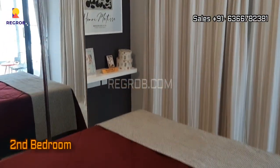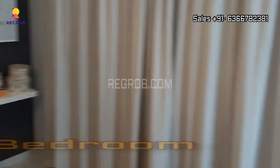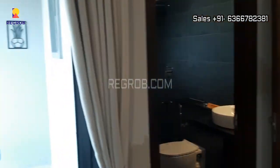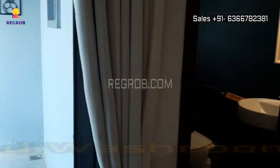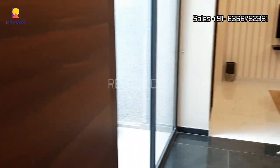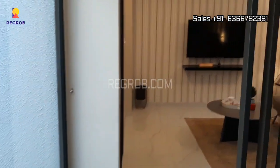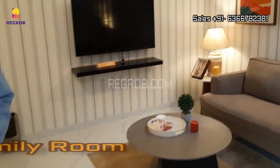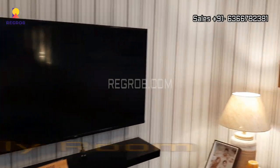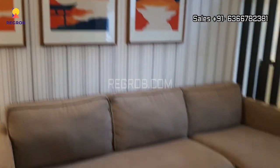This is the second bedroom of this villa. The room is nicely designed and it comes with an attached washroom. On the other side we have a family room with a nice amount of space.